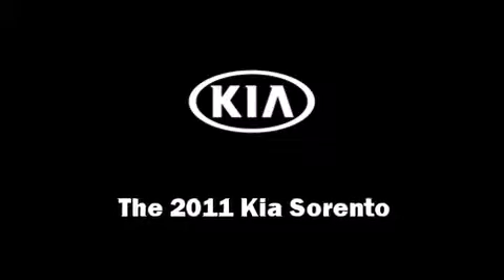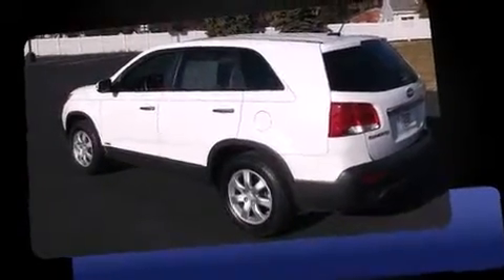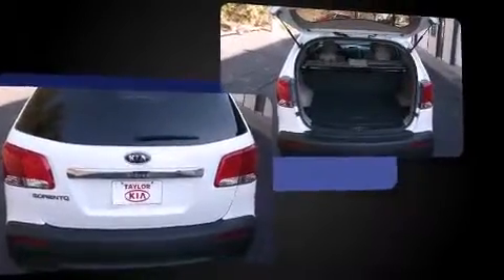Climb inside the 2011 Kia Sorento. With fewer than 35,000 miles on the odometer, this four-door sport utility vehicle prioritizes comfort, safety, and convenience. It features four-wheel drive capabilities, a durable automatic transmission, and a 2.4-liter four-cylinder engine.